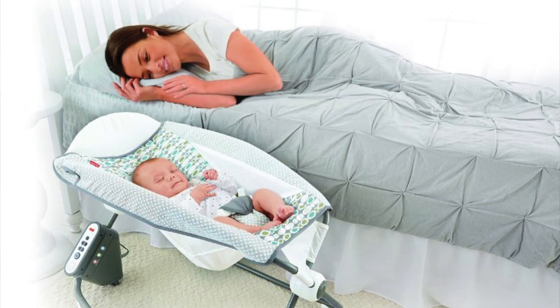First of all, what is the Rock and Play? For those of you that haven't heard of it, I'm going to show you a picture here. It's this little chair that your baby sits in — mostly sleeps in — and they're very reclined as you can see. It both rocks manually and also vibrates, so it's like a vibrating chair.